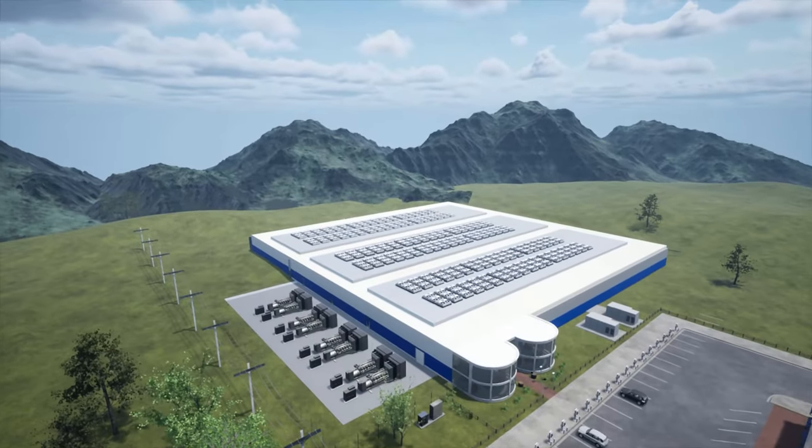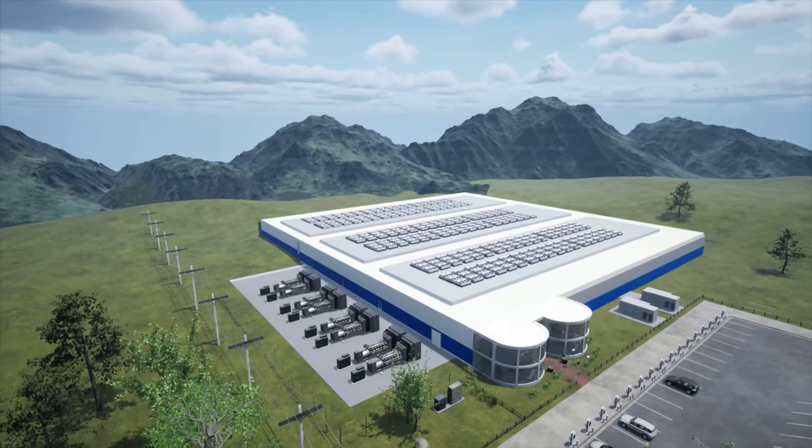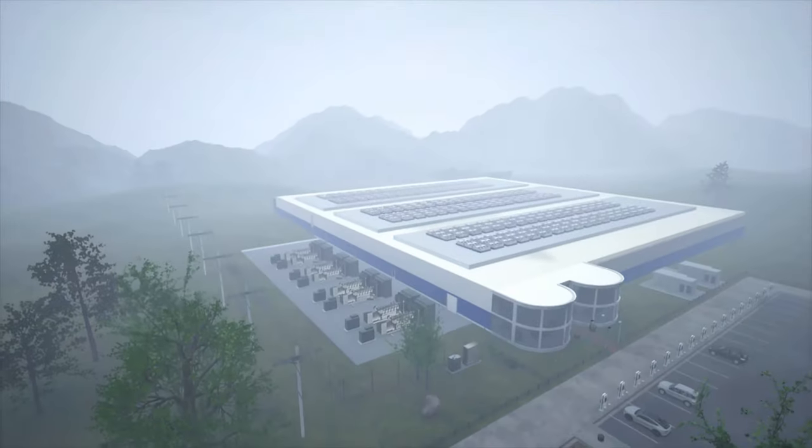For decades, Eaton Critical Power Solutions have set the standard when it comes to addressing energy management challenges in data centers.